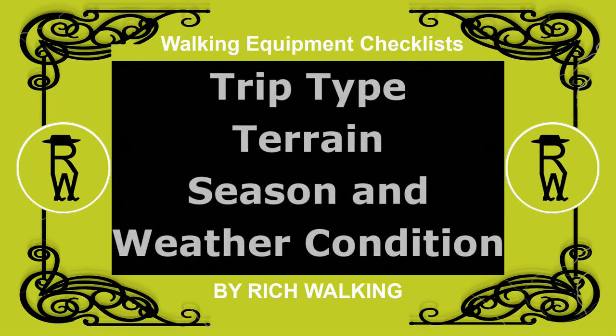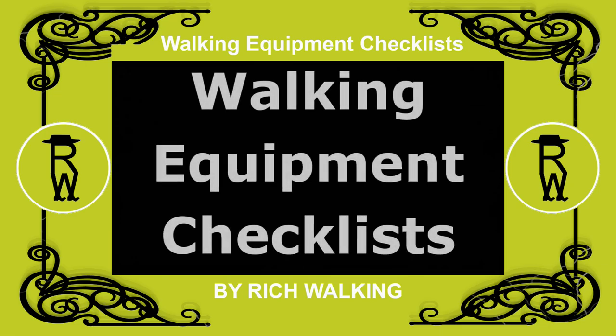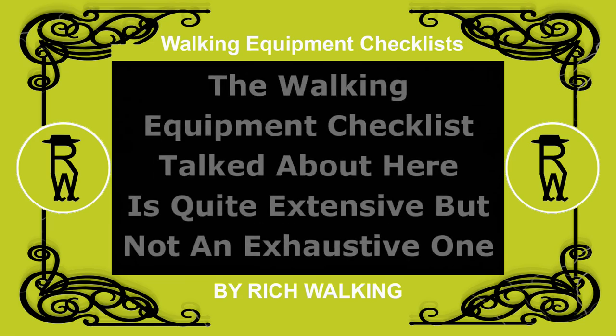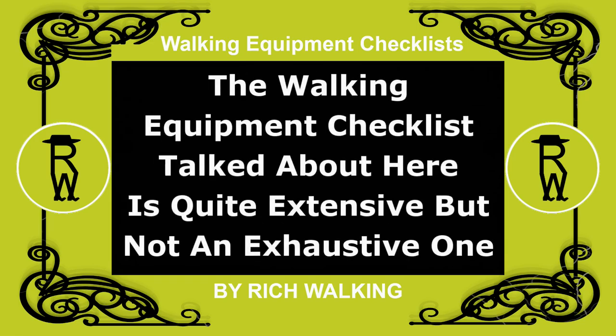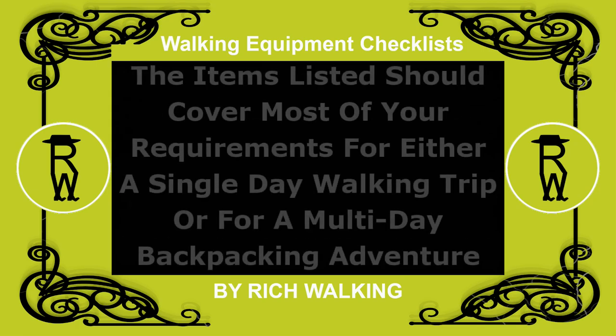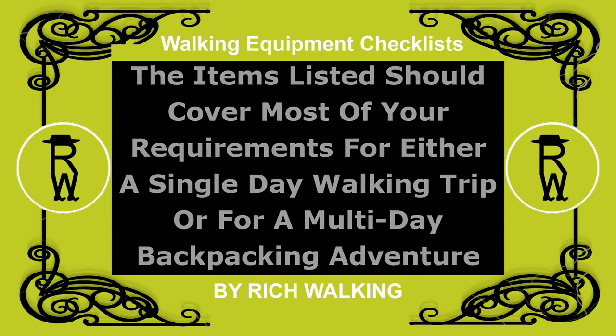That's all about the equipment needed dependent on the type of trip you take, the terrain, season and weather condition. It also completes the discussion about walking equipment checklists. The walking equipment checklist talked about here is quite extensive, but not an exhaustive one. The items listed should cover most of your requirements for either a single day walking trip or for a multi-day backpacking adventure.